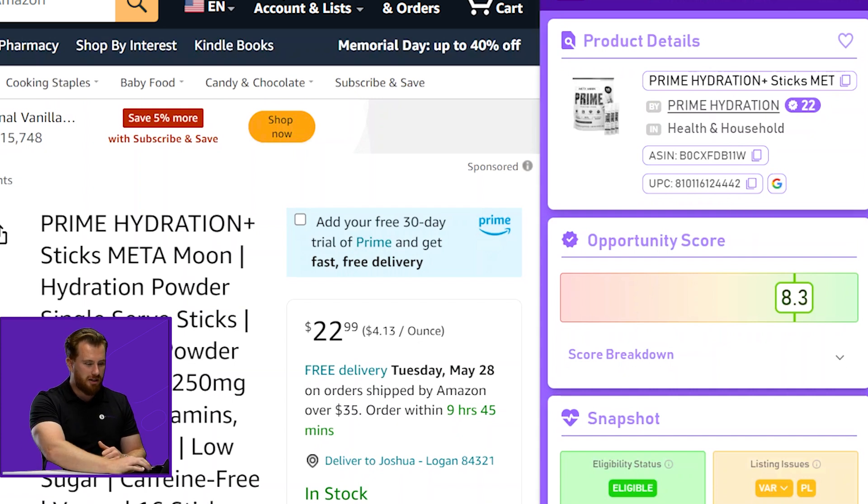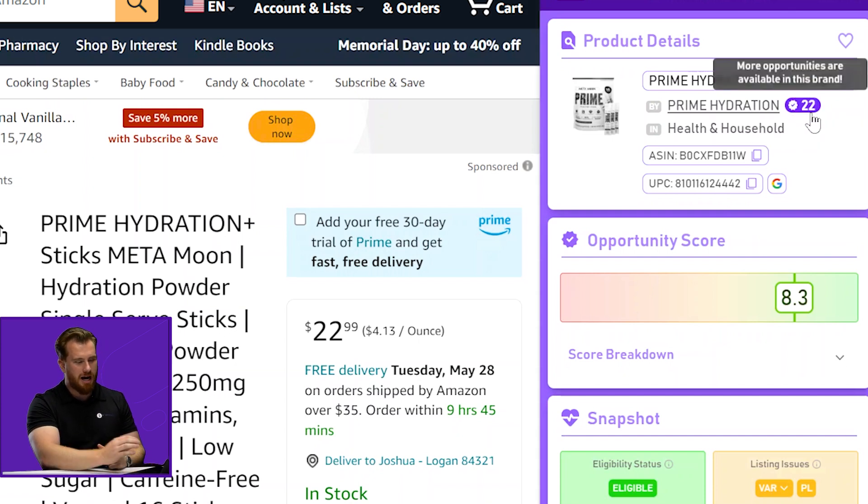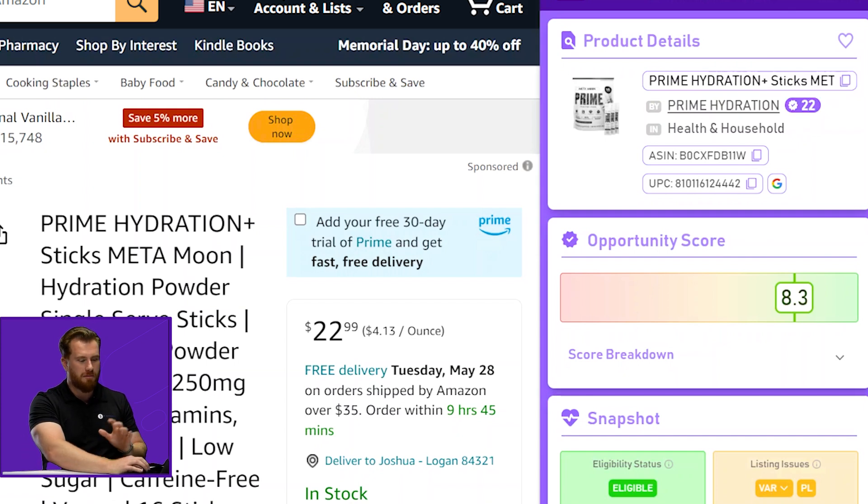Additionally, we have click-throughs to the brand — in this case, Prime Hydration through SmartScout. We also have this little indicator here which tells us that there are potentially 22 high opportunity products available in Prime Hydration. Overall product details are really slick and clean. We also have a save or favorites functionality that can add any of your favorite products to a SmartScout collection, which is a really fun feature we'll get to in a minute.